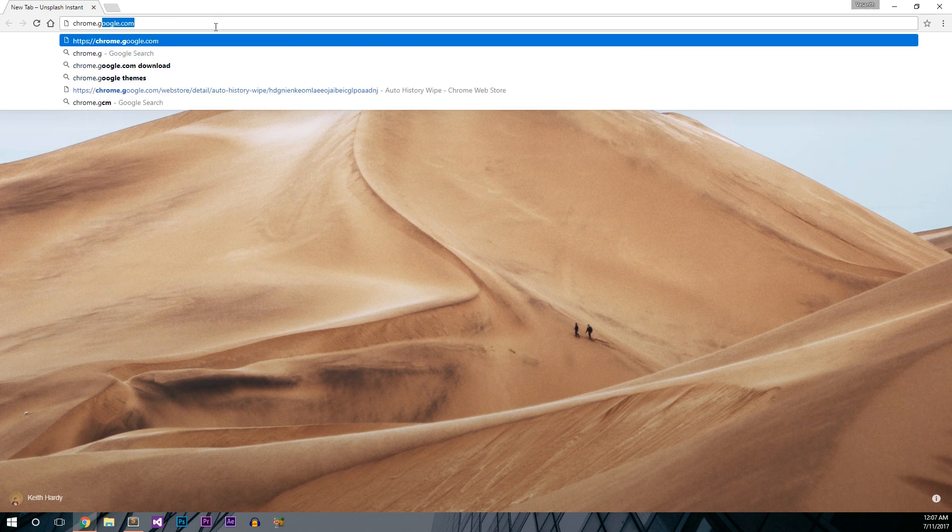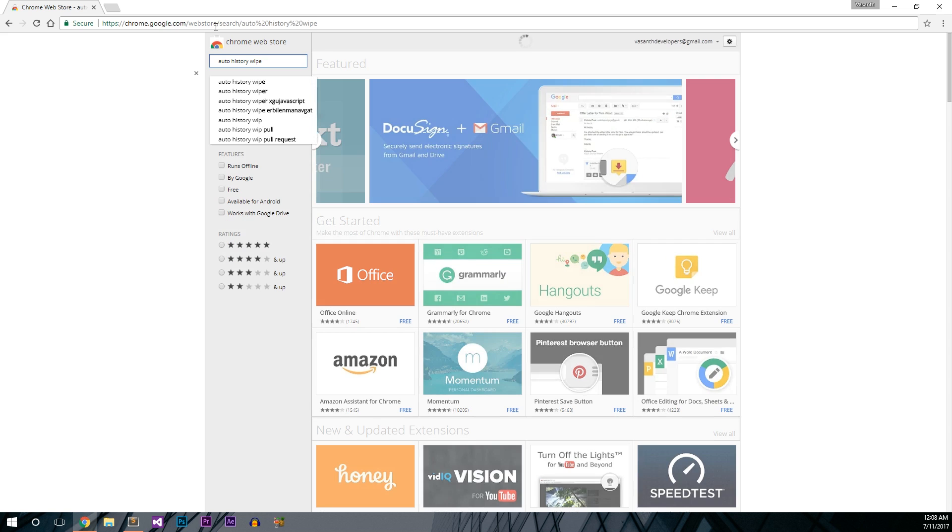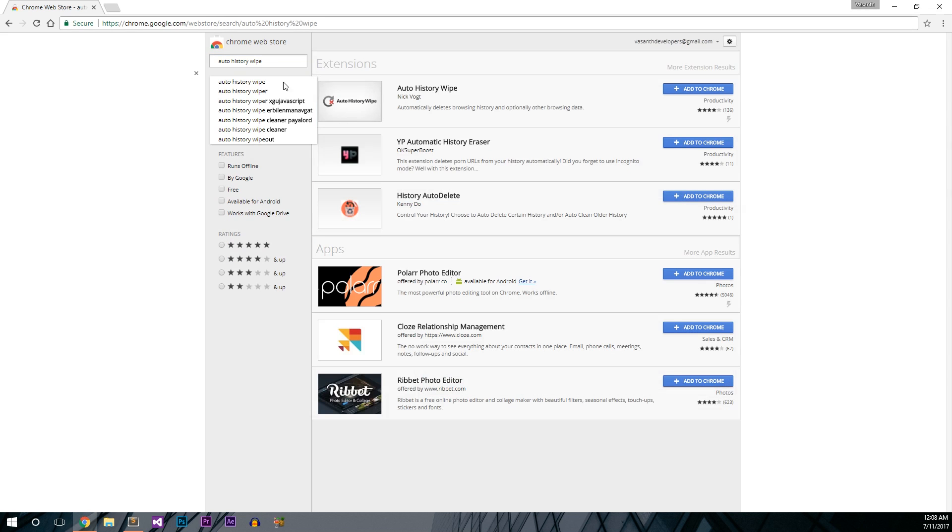Now, head over to the Chrome Web Store. Here, search for 'Auto History Wipe'. Select the first one — make sure it is created by Nick.